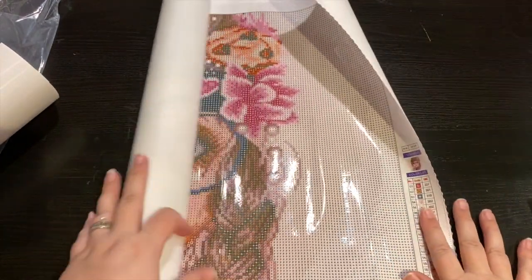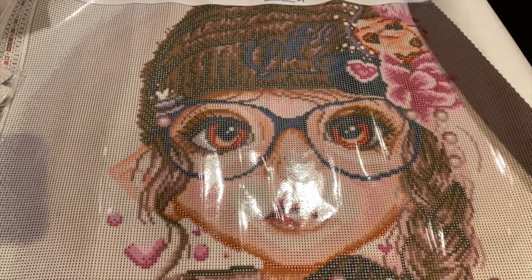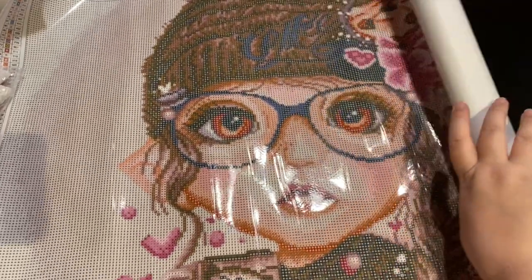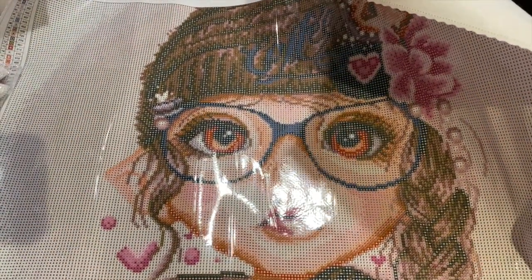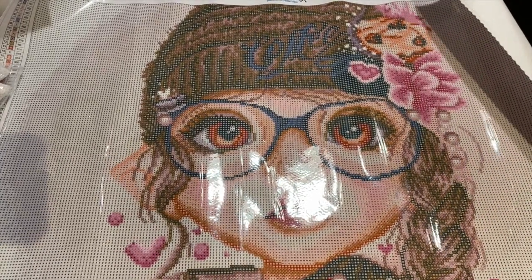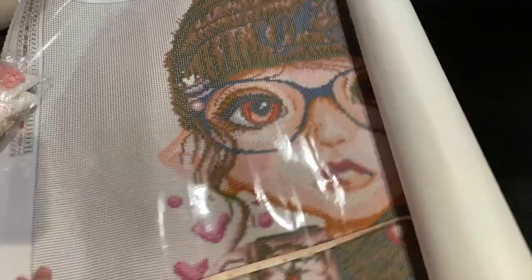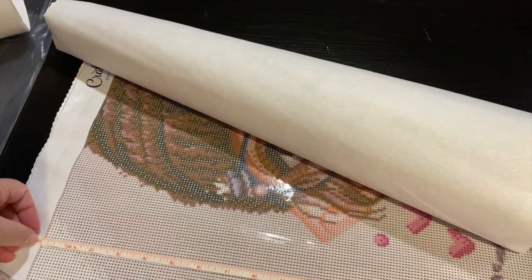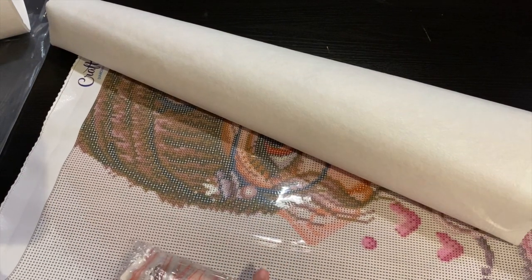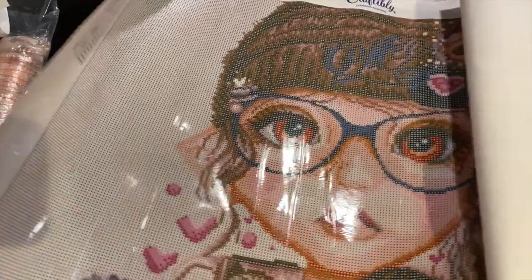This is absolutely beautiful. Let's measure and see what we've got - it's supposed to be 24 by 18 according to the key. Measuring it, it's over 24 - it's like 24 and a quarter - and then 18 and a half, so you get a little more than advertised. It is cord glue and the symbols are very clear, even the dark symbols.